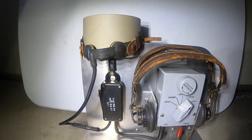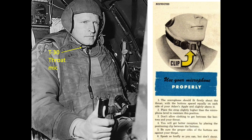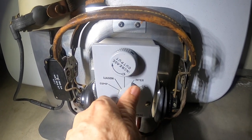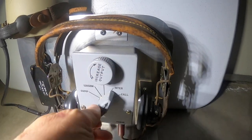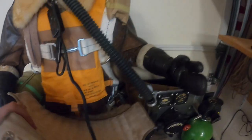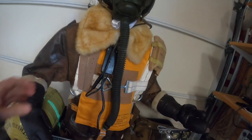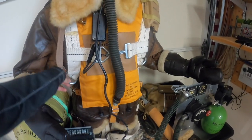Crew members communicated through a throat microphone and generally adopted integrated headset receivers with their A-11 leather helmet. The throat microphone was connected to a push-to-talk switch hanging off a lanyard around his neck. The push-to-talk switch and headset receivers were connected to one of the 12 communication jack boxes throughout the B-17. Underneath the flak vest, you will find a life preserver and a parachute harness. Crew members kept their chest parachutes close by their stations, and if bailing out, it was a quick process to attach the parachute's buckles to the harness's D-rings.